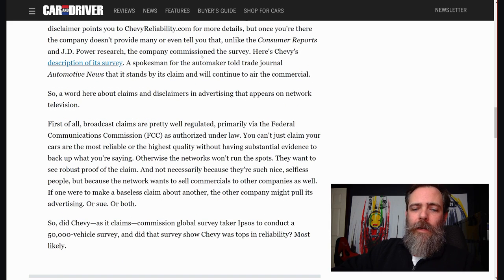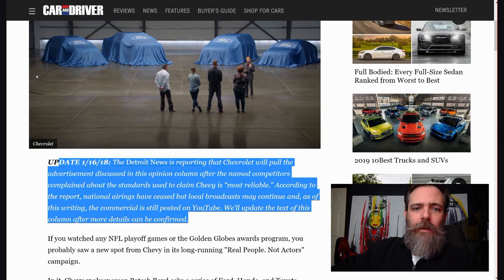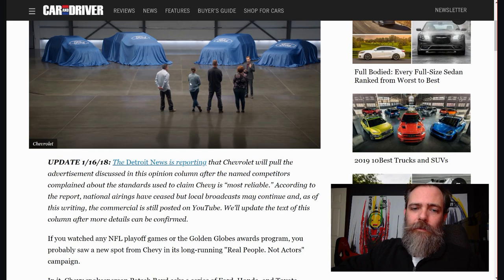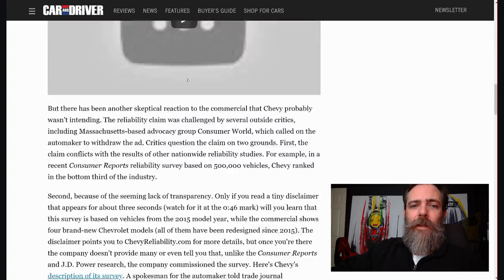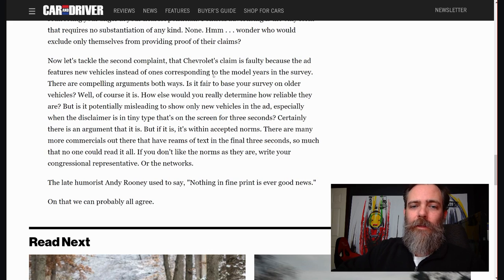GM has responded to this. Chevrolet will pull the ads discussed after named competitors complained about standards used to claim Chevy as most reliable. According to the report, national airings have ceased. Local broadcast may continue — probably because they already have it. And of course it's still going to be on YouTube. Nothing in the fine print is ever good news, as Andy Rooney said.